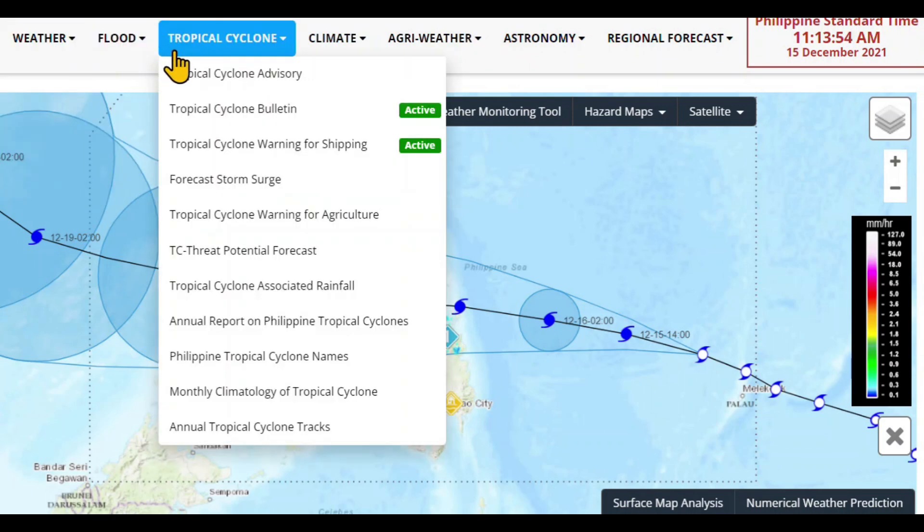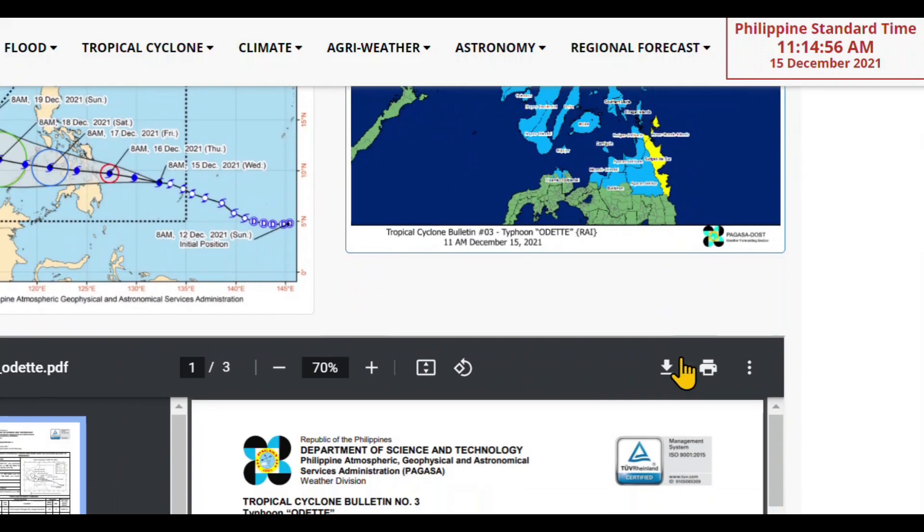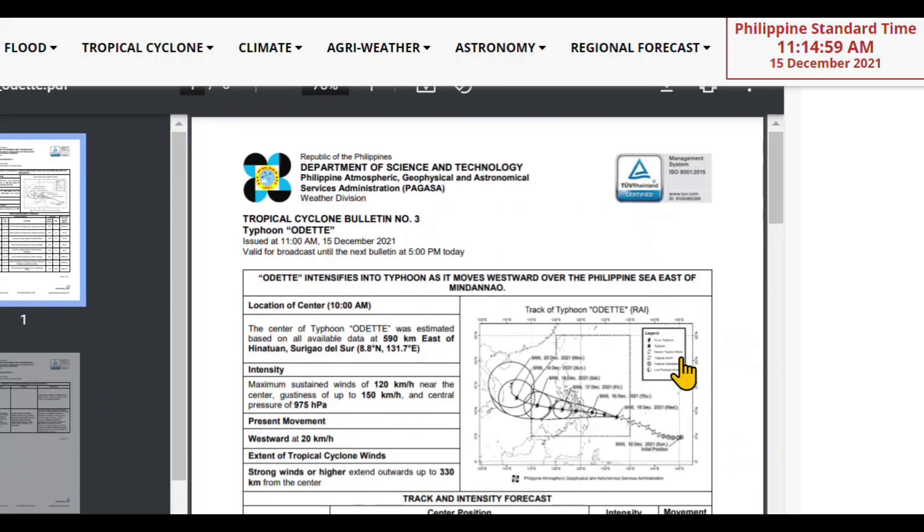You can go over to weather, flood, or tropical cyclone — that's where we'll go. The tropical cyclone bulletin is active and the cyclone warning for shipping is active. Here we have the cyclone warning with the various signals. Signal 2 is on the northeast coast of Mindanao — that can change, depending on how much strength the storm gathers when it's in the Philippine Sea area.